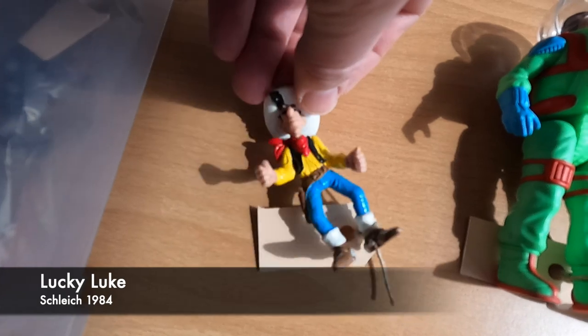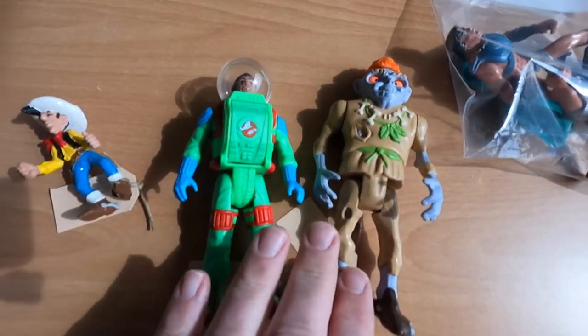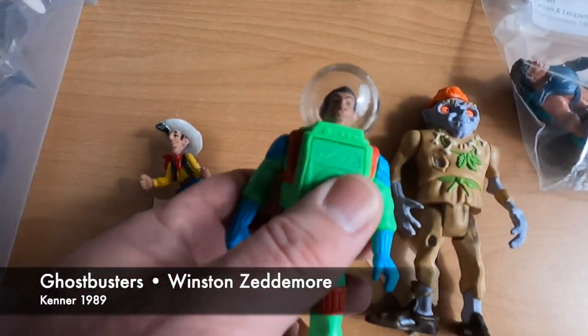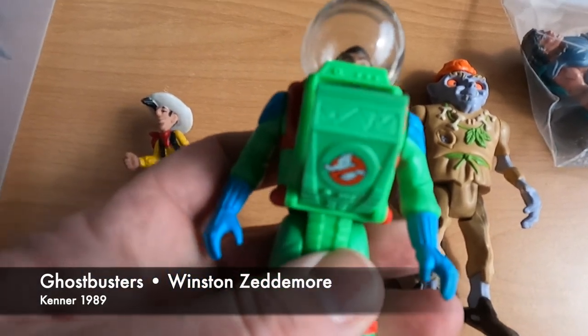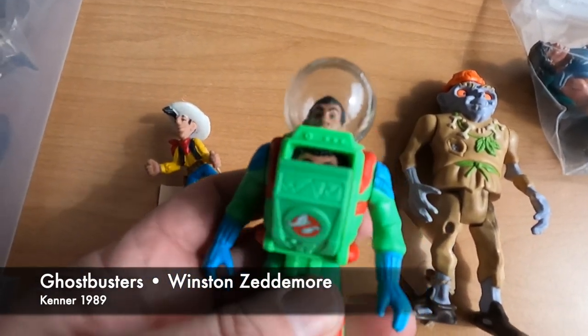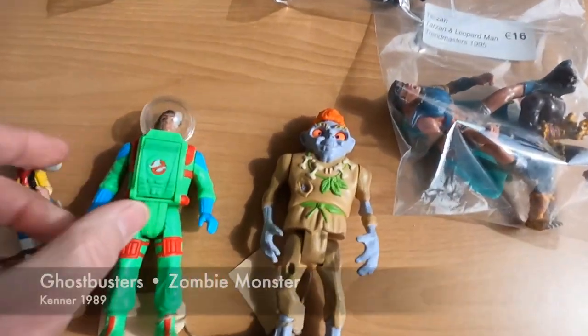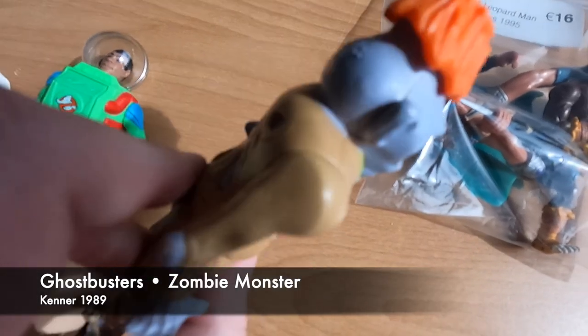This is a Lucky Luke figure from 1984. These two figures are also from the 80s, 1989. These are from the Real Ghostbusters — this one is Winston Zeddemore. Some nice action there. And the one next to it is the Zombie Monster, also from 1989.